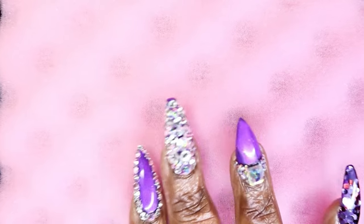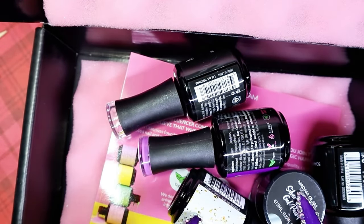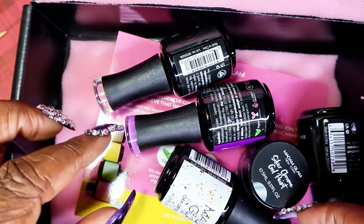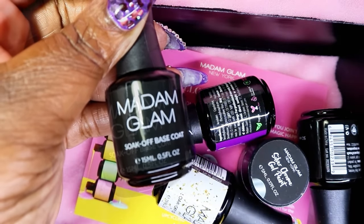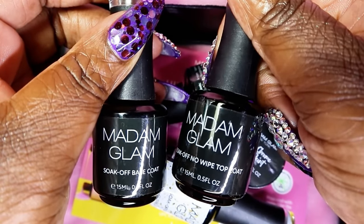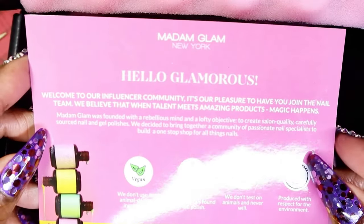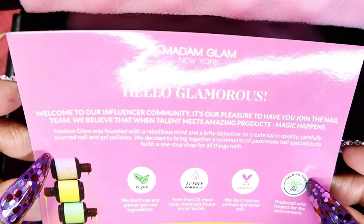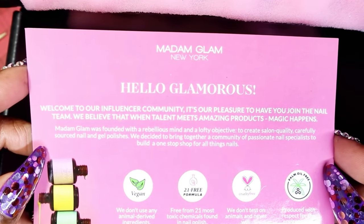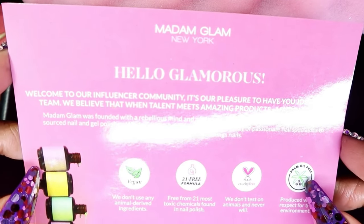It comes so neatly packed and I love that they use this soft foam so that nothing happens to any of the precious goodies in transit to you. I absolutely think that's really sweet. So I was sent three colors and their Sokoff base coat along with their Sokoff no-wipe top coat. Inside the box you get this cute little card — it's basically welcoming me to the influencer community. I'm so excited to be a part of the influencer team, and I can't wait to share more products from Madame Glam with you.